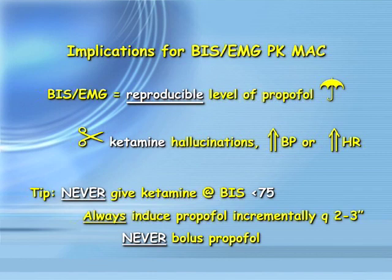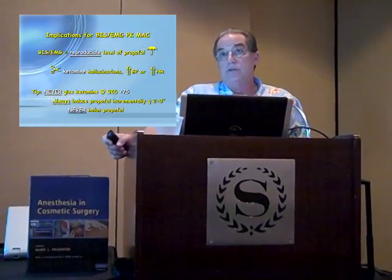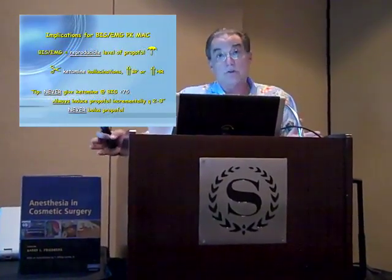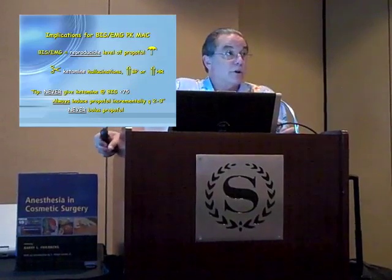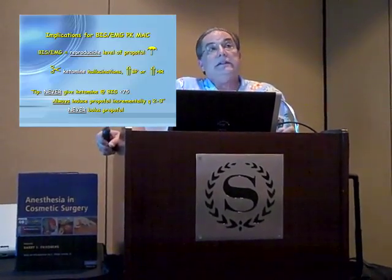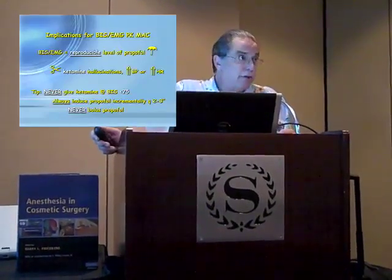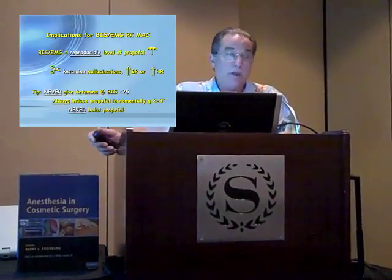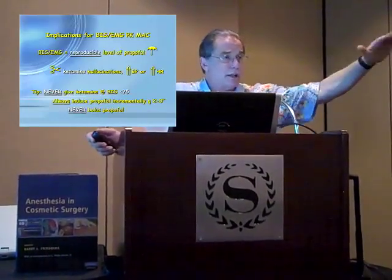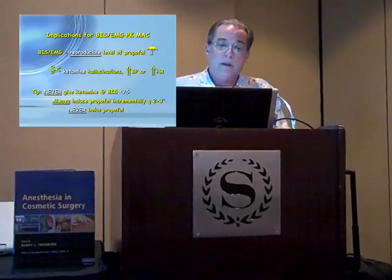When you have this numerical device, you have a reproducible level of propofol control below which you can give ketamine without the historic negative side effects — the hallucinations, hypertension, and tachycardia. My first publication in Plastic and Reconstructive Surgery in 1993 said hypnosis from propofol blocks ketamine-induced hallucinations. The tip is: when you have the device, never give ketamine above a BIS of 75. Induce propofol gradually to create a steady level in the brain — you can't get that if you bolus propofol as most of us are trained to do.